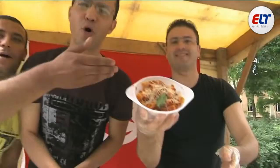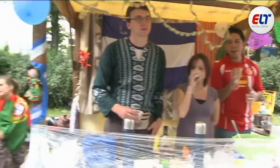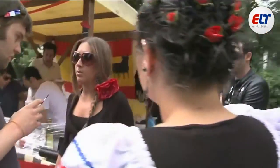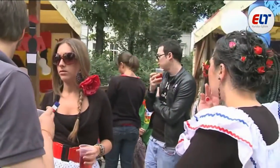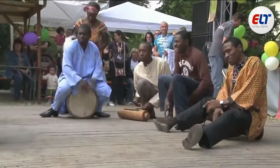BTU Cottbus is also a much-loved university for students from other continents. Every summer, the international students celebrate the multicultural festival Cottbus Open with the locals. Many different communities take part in the festival.